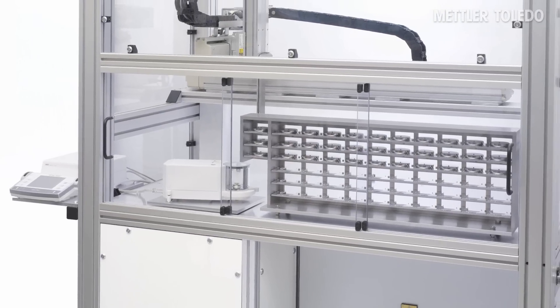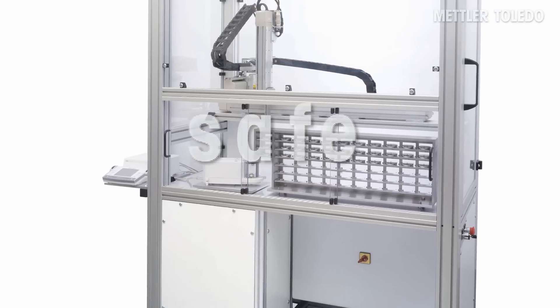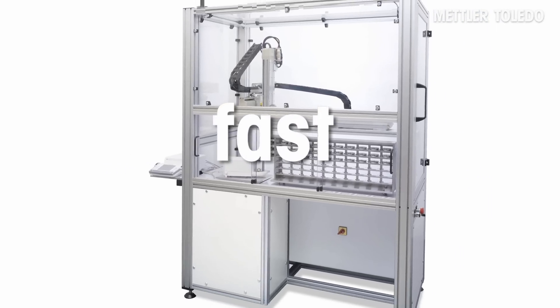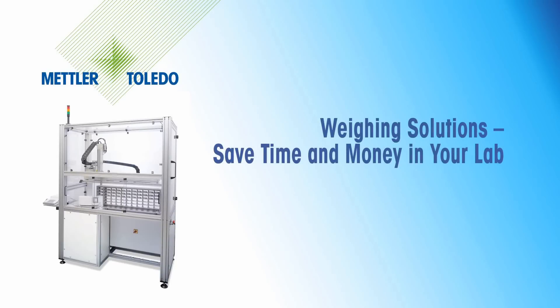Robotic filter weighing with Mettler Toledo — simple, safe and fast. Mettler Toledo weighing solutions: save time and money in your lab.